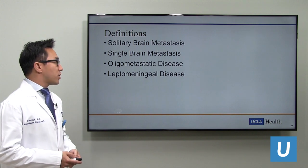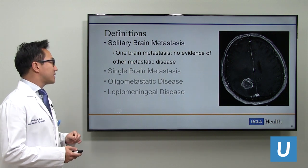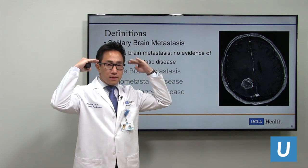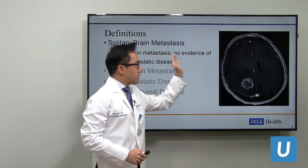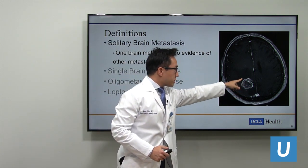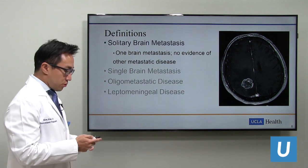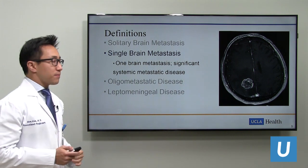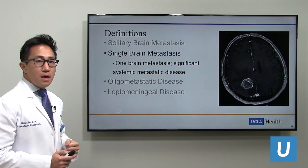A few definitions regarding brain metastasis. A solitary brain metastasis is one single metastasis with no evidence of metastatic disease elsewhere. This MRI of the brain is an axial cut—as if the patient is in the scanner, head back and feet toward you, so right side is on the left of the image and vice versa. There's a very circumscribed enhancing lesion in the parietal lobe—just one lesion, so we call this a solitary brain metastasis. If the same scan showed systemic disease elsewhere, it would be called a single rather than solitary brain metastasis—the distinction being whether there is significant systemic metastatic disease.